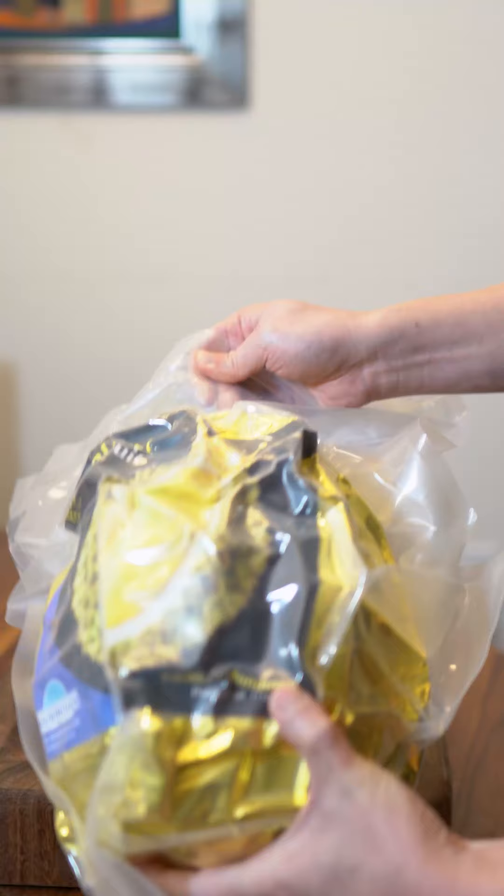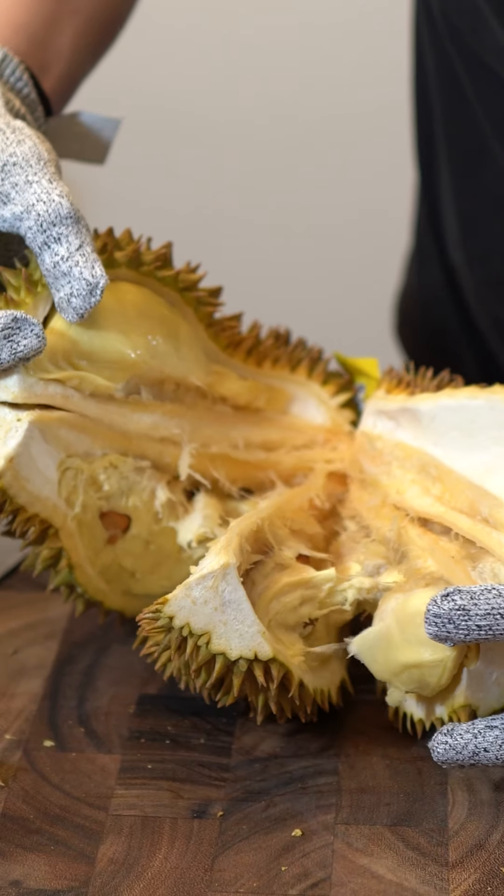Suss foods at Costco you're too afraid to try. Today we have durian. It comes vacuum sealed with a nice little hiss. It comes packaged in five layers, because it smells like rotten onions and trash — it's actually banned in hotels and buses.